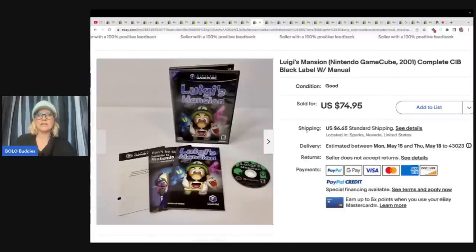Best offer — Luigi's Mansion for GameCube. I have done really well with GameCube. I always look those up. She said a small bulk buy at a garage sale — about a dollar into this game — and sold for $74.95 plus shipping.